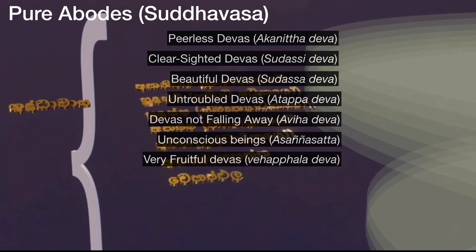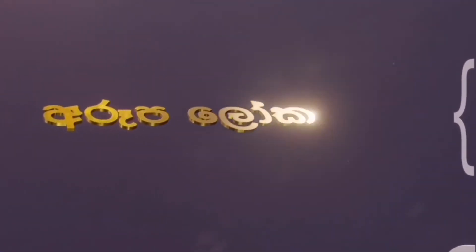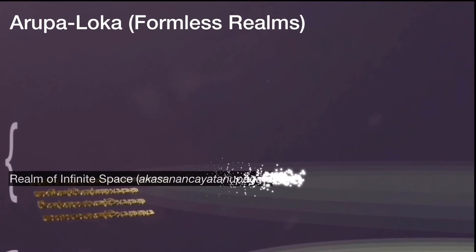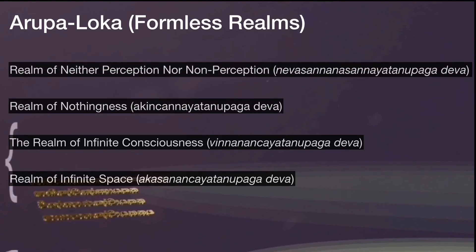Right below Suddhavasar, there are two other worlds. The mental state of the Devas of these Bratphela worlds corresponds to the fourth Dhyana: Asanasata, the unconscious beings, and Vyafala, the fruitful Devas. The Arupa Loka, or formless realm, would have no place in a purely physical cosmology, as none of the beings inhabiting it has shape or location. This realm belongs to those Devas who attained and remained in the four formless Samapati of the Arupa Dhyanas. There are four types of Arupa Dhatu Devas: Navasana Nasanayatana, the sphere of neither perception nor non-perception; Akinchanayatana, the sphere of nothingness; Vinanan Chayatana, the sphere of infinite consciousness; and Akasanan Chayatana, the sphere of infinite space.